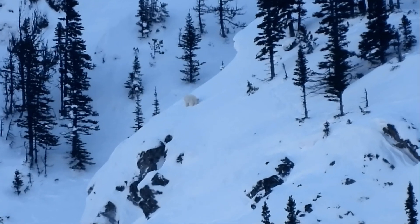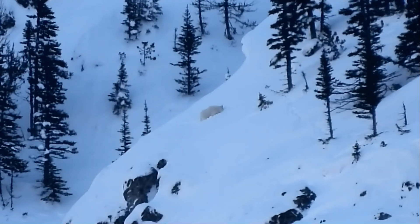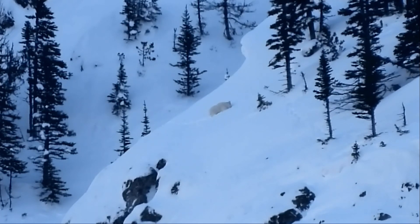The juvenile male usually stays close to this grove of trees, while the Billy wanders at a distance looking for forage.